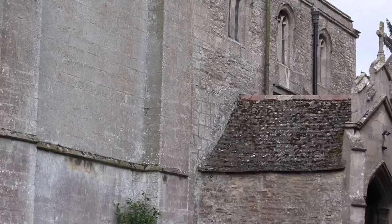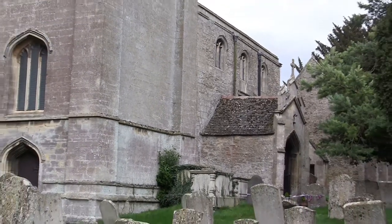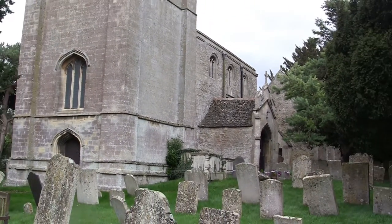Little is left of the original 13th century church built in the early English style, other than the south wall of the chancel with its two-light lancet window.